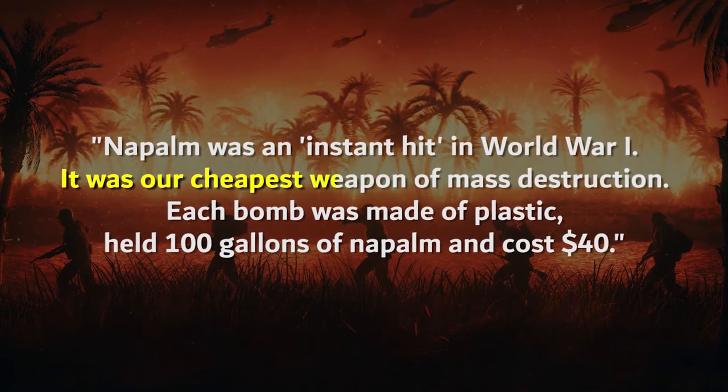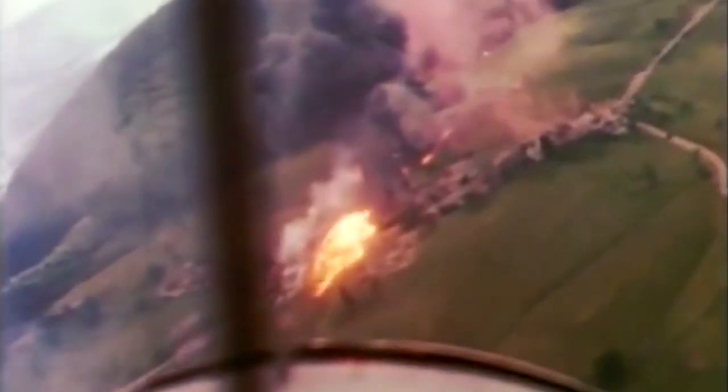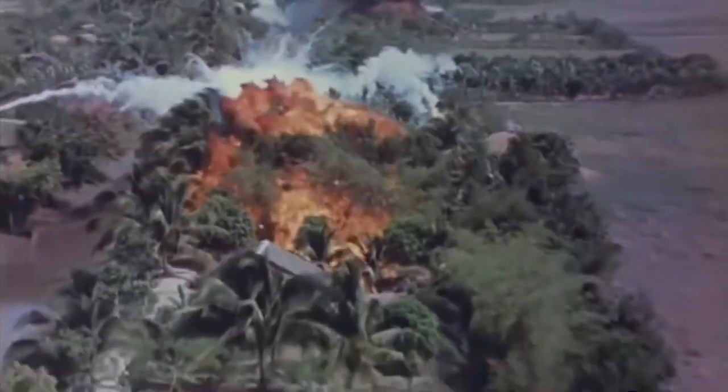Although some people still consider napalm a conventional weapon, I very much agree with Lawrence O'Donnell that napalm is America's cheapest weapon of mass destruction. Compared to the $27 billion spent on the Manhattan Project, napalm only took $5 million for research and development, but was used all over Japan and Germany in World War II, against North Korea in the Korean War, and in major battles including the Battle of Hamburger Hill after the Vietnam War.